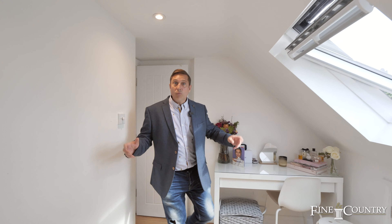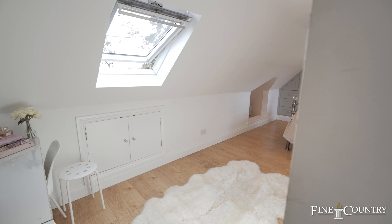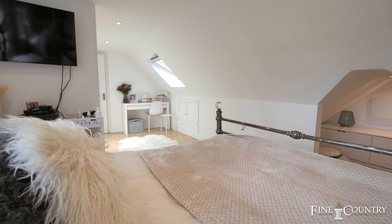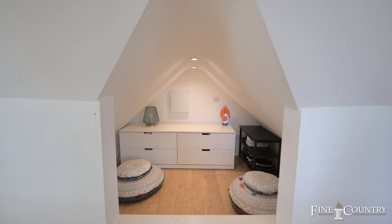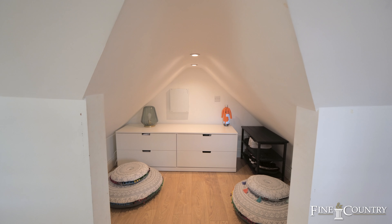This is the second room up in the loft conversion — what a great space it is. Look at all these fitted wardrobes and this little hiding hole around the corner. Check this out for a little snug space.